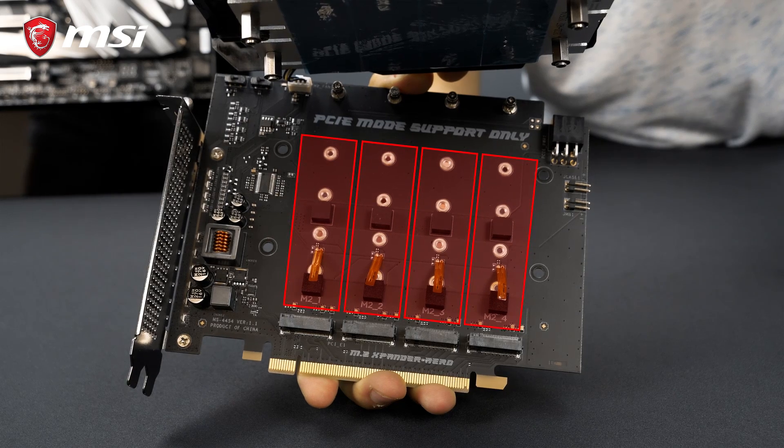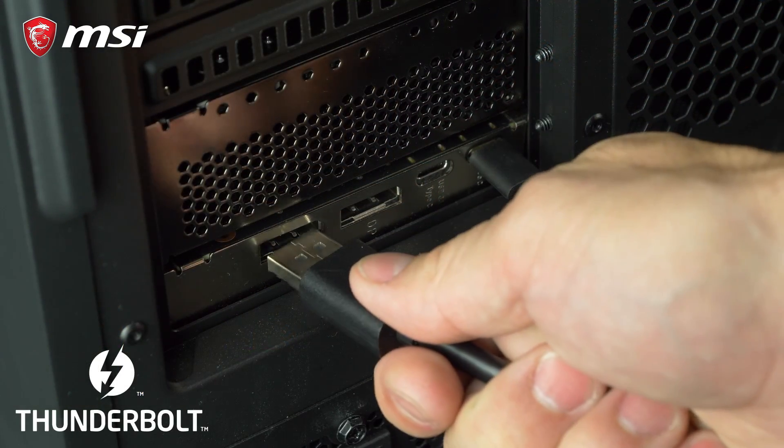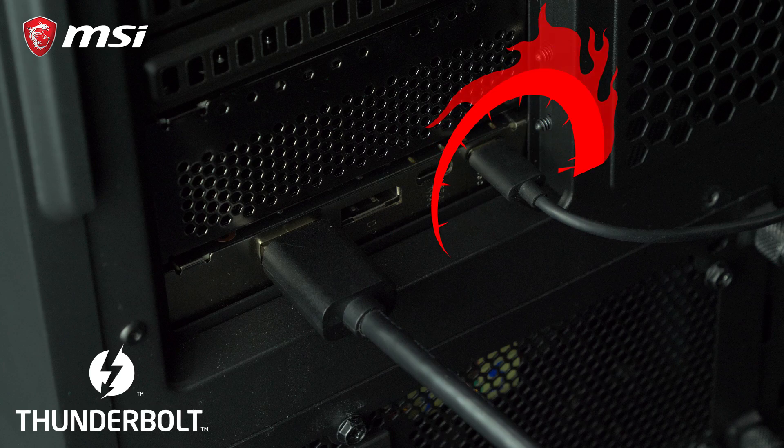Get the maximum out of your storage with extensive RAID support so you have the fastest and most reliable storage possible. In the box you can also find the Thunderbolt M3 Expansion Card, offering dual Thunderbolt 3 Type-C for the fastest connection to your external devices.